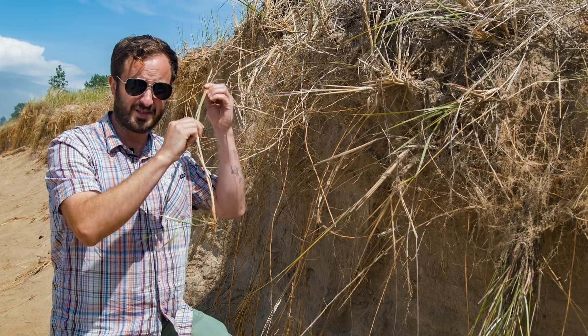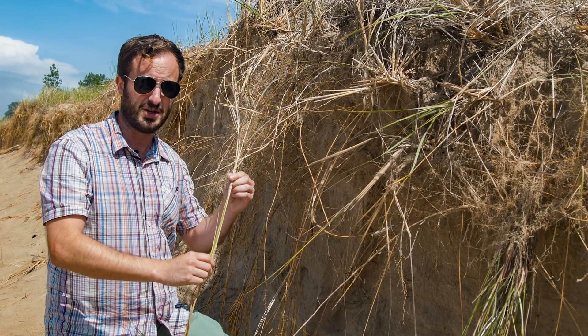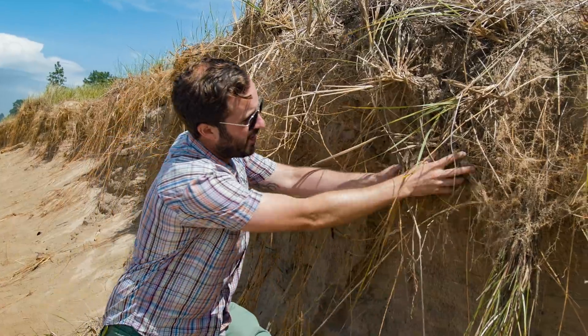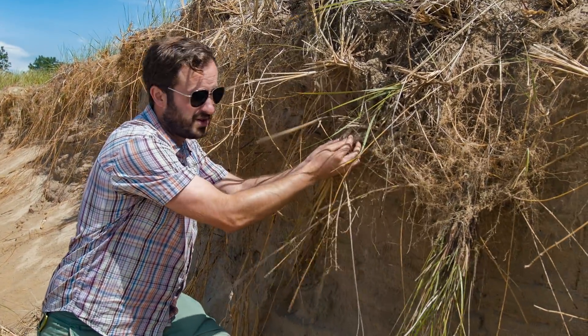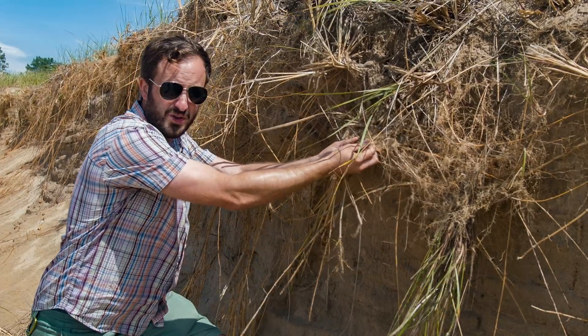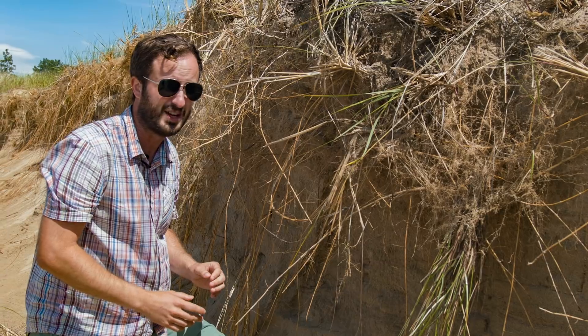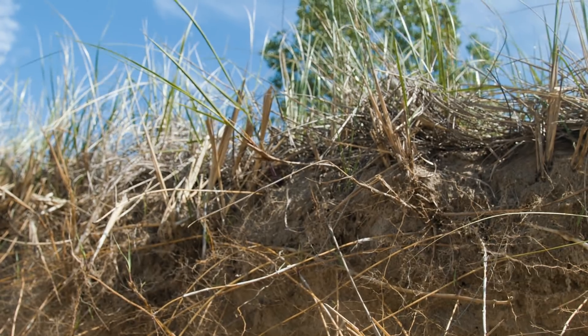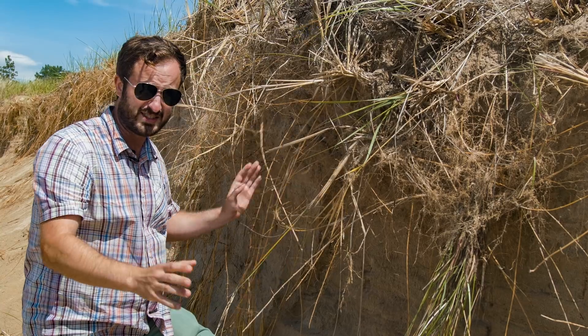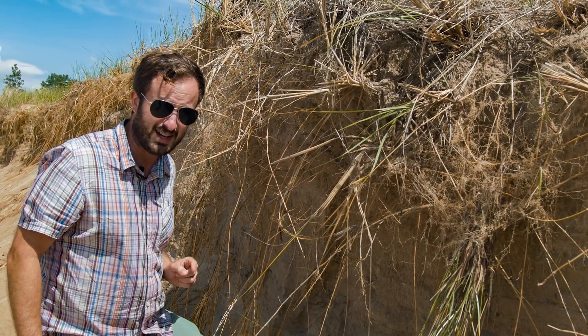Marram grass can reach stem lengths of up to 20 feet or more in some of the deeper, early successional dune communities. What's more, its very fibrous root system is what's actually building the dunes. As you can see here, what's eroded out is still holding on to tiny grains of sand. It is remarkable how resilient this plant is, and it's one we owe the existence of this entire ecosystem to. So let's move on and see what this sets the stage for.